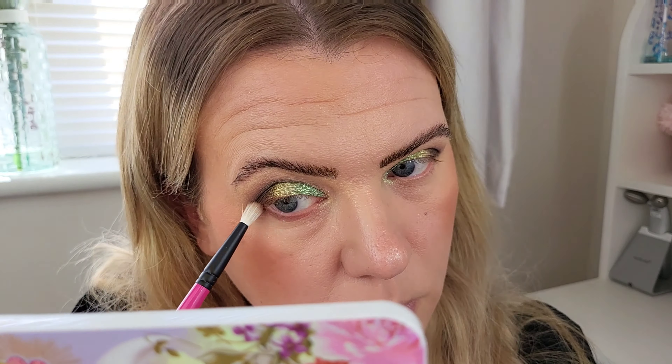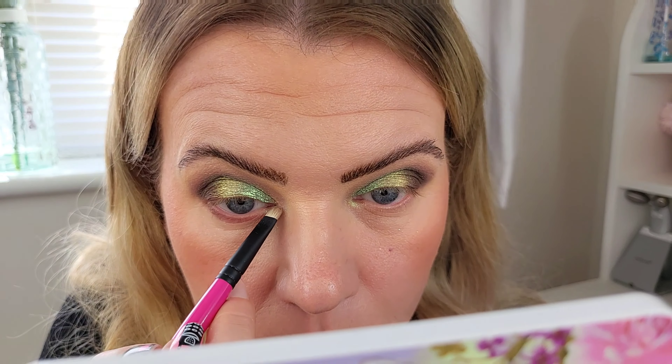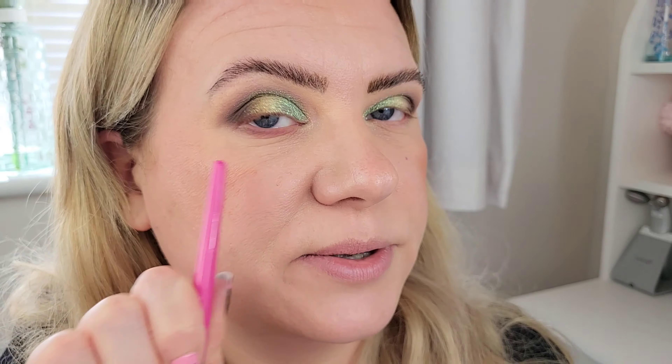On the very inner corner I'm taking the small flat brush again and doing a tiny bit of shimmer using the shade Rose Quartz. That is beautiful — just a tiny bit but it adds that little something to the inner corner.